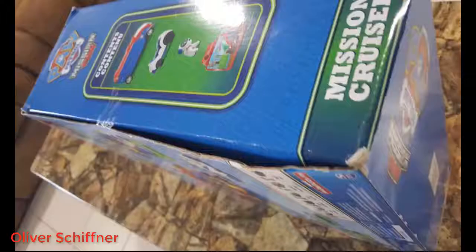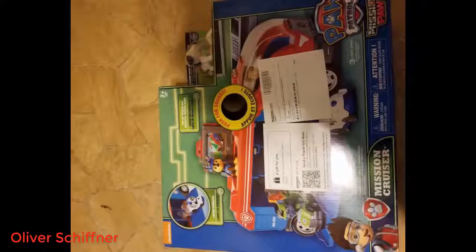Easy to play, open and close doors. Pat included and a single little car. If you have kids that love Paw Patrol, you can't go wrong with this truck.